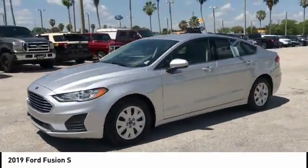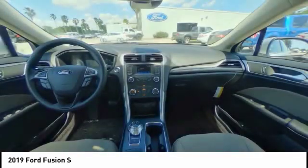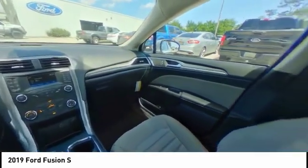anti-lock braking system, Bluetooth, driver airbag, adjustable steering wheel. This beauty will make even your house keys jealous. Drive it today.